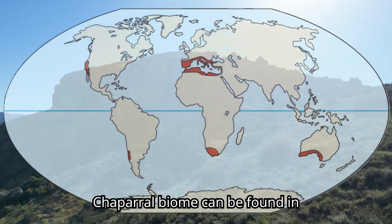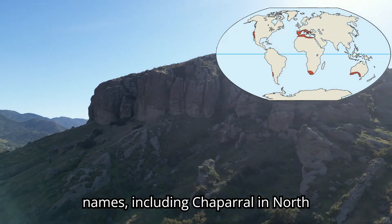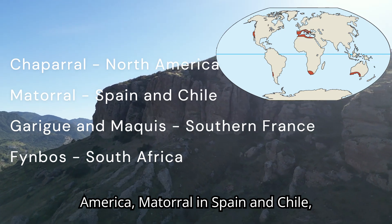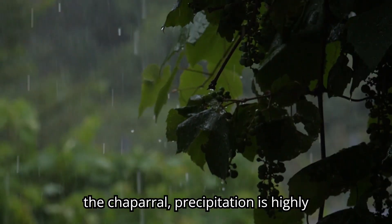The chaparral biome can be found in mid-latitude coastal regions across several continents. It goes by many names, including chaparral in North America, matorral in Spain and Chile, Garrigue and Maquis in southern France, and Fainbass in South Africa.